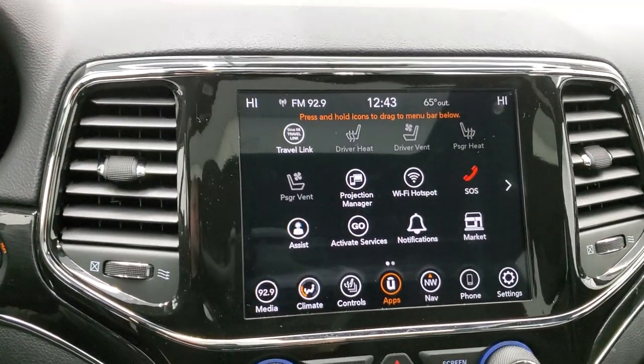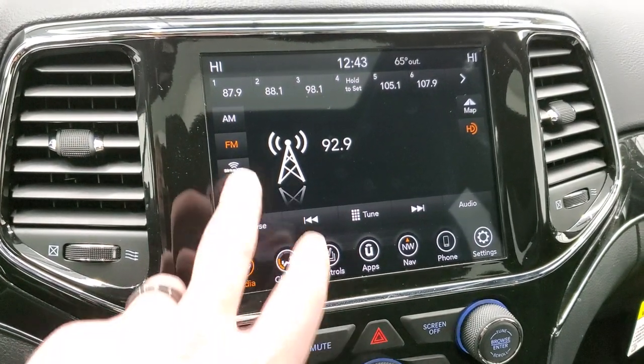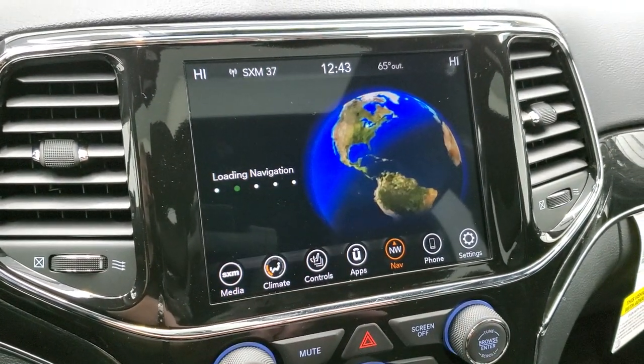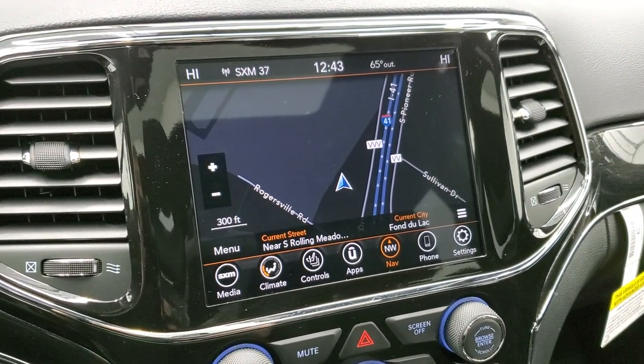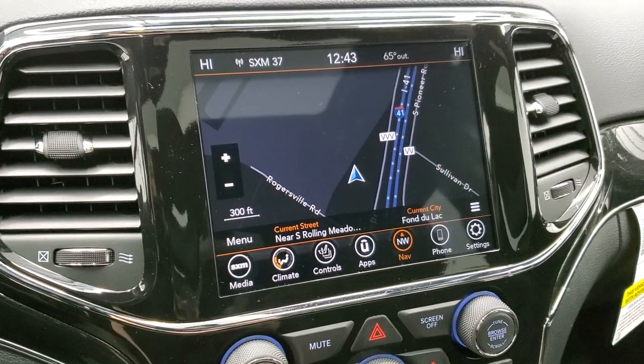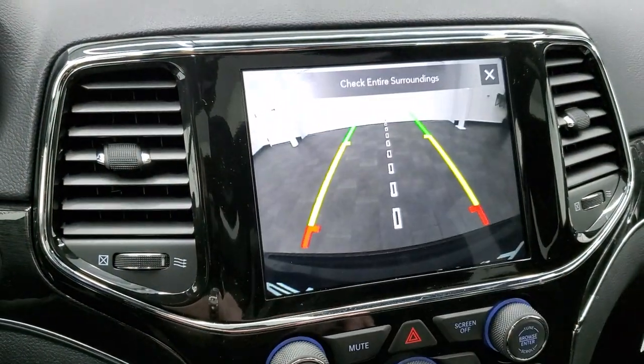You get the 8.4 4C radio with AM, FM, and SiriusXM radio capabilities. You also have the factory navigation system, which is a very nice system. This is also where your backup camera shows up - if you go to your controls, you can check out your backup camera pretty much at any time.